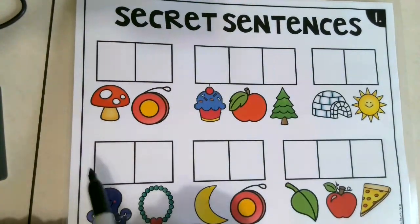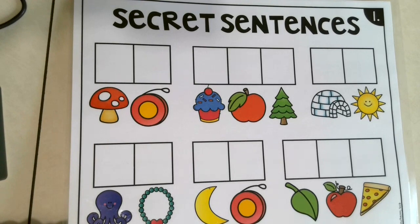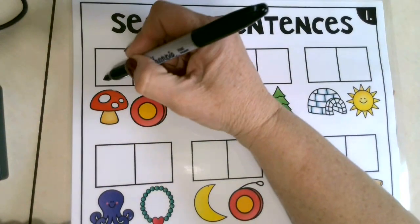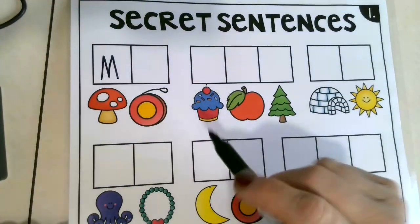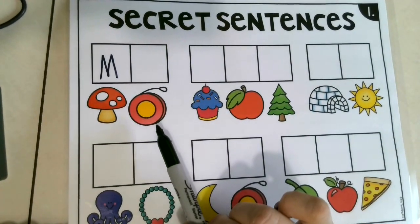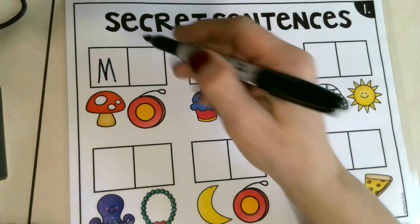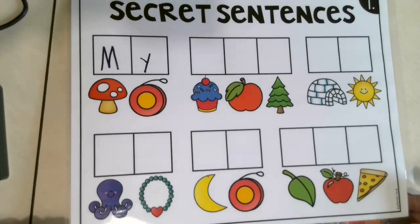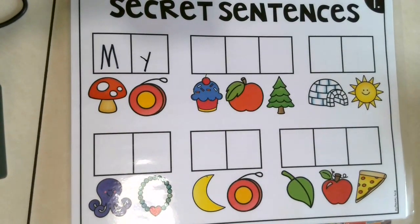So this is a mushroom. What's the first sound you hear in the word mushroom? Say it with me — ready — mushroom. Good job! M. What does yo-yo start with? Say that word: yo-yo. Good job — Y! We just made a word. Can you read that word? My! Good job!